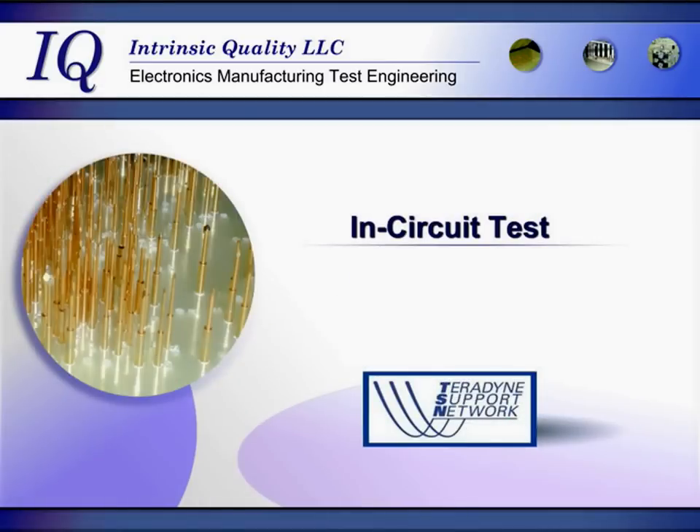Intrinsic Quality has been providing in-circuit test programs and fixtures for over 25 years. We are a proud member of the Teradyne support network and offer quality assured software and hardware.